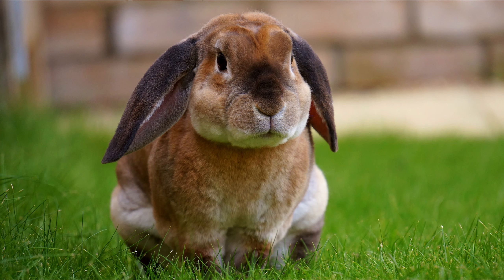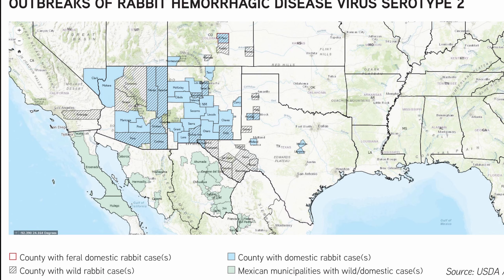This disease is impacting wild rabbits, domestic rabbits, some of both, and mostly it's seen in the desert southwest. We're not seeing this too much in the rest of the country at this point. There has been a small outbreak in Florida, but we haven't seen this disease too many other places as of yet.